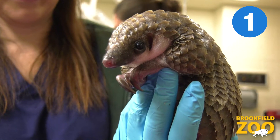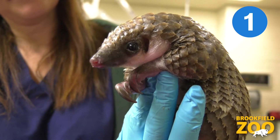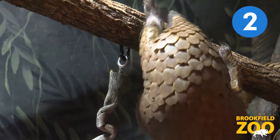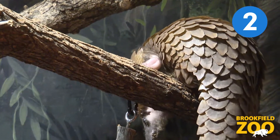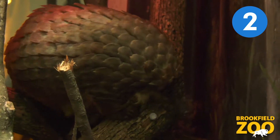Unfortunately, pangolins are the most trafficked animal in the world due to the use of their scales in traditional medicine in Africa and Asia, and the use of their meat as a delicacy. When threatened, pangolins curl up into a ball so only their hard, scaly backs are exposed. While this is great defense against predators, it leaves them vulnerable to human poachers.